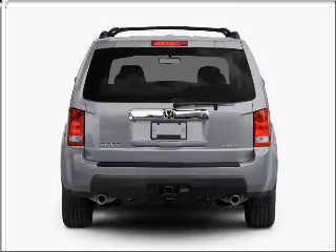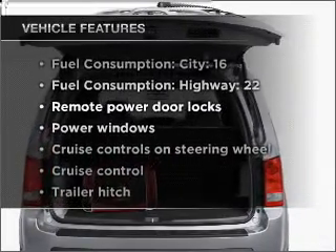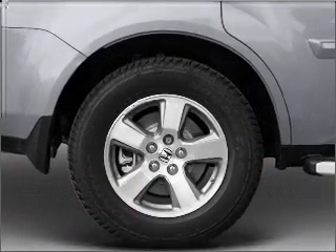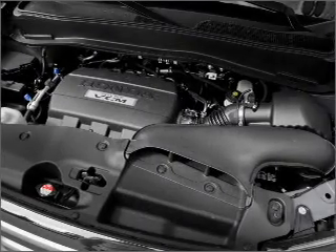Anti-lock brakes help you bring your vehicle to a safe stop. Plus, enjoy these notable features that are included in this vehicle: air conditioning, power door locks, power windows, power steering, cruise control, power mirrors, an alarm system, and an AM-FM stereo with a CD player.